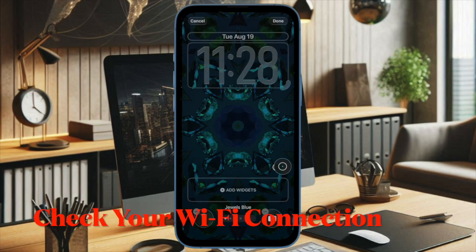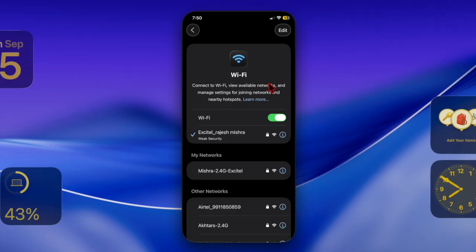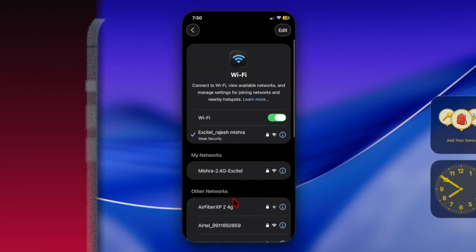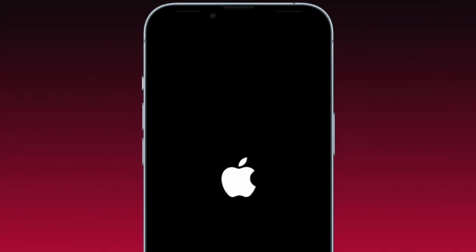If your device is supported, the next step is to ensure you have a strong and stable internet connection. Major iOS updates require a reliable Wi-Fi network, so switch networks if the current one seems unstable. A quick restart can also help fix this problem, so power off your iPhone and turn it back on.